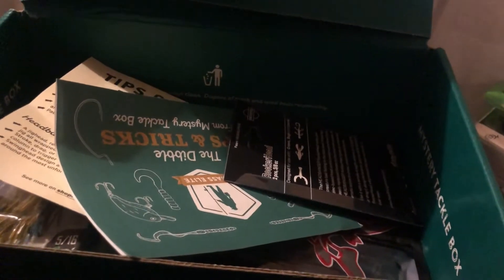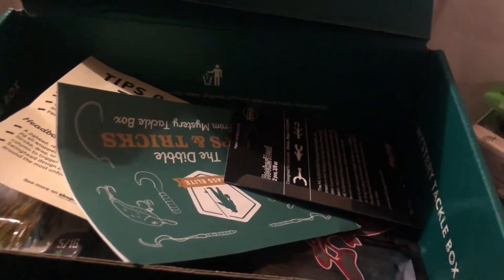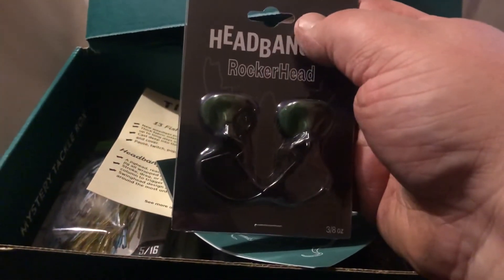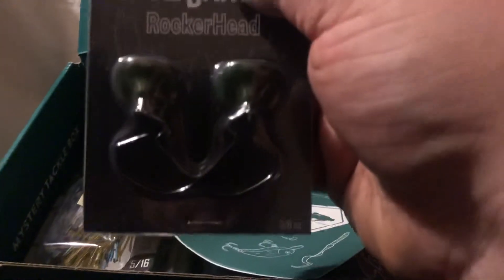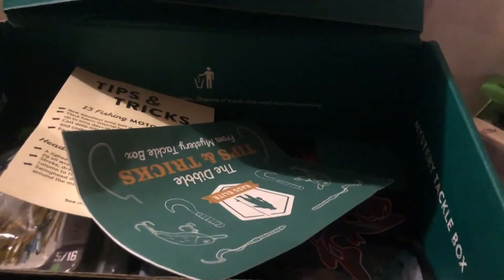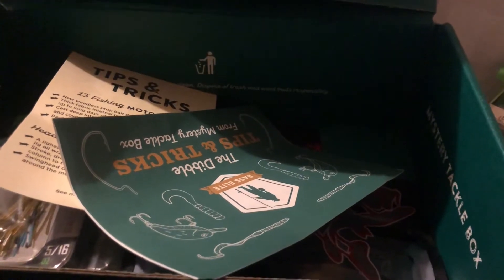Next we got from Headbanger the Rocket Head that goes for $7.99. Next we got from Mustad the 1X Elite Bullet Jig Head that goes for $6.99.